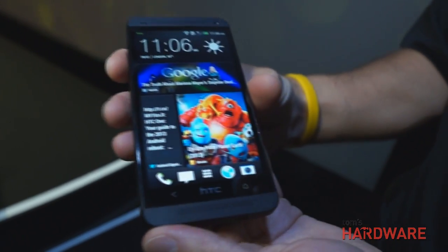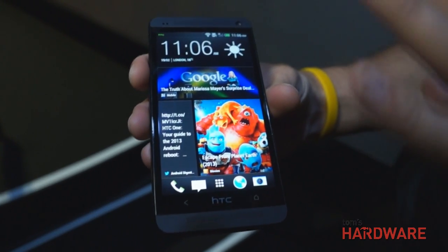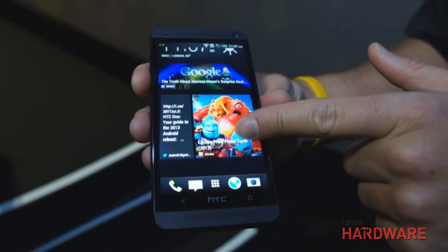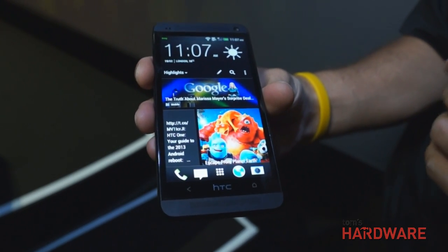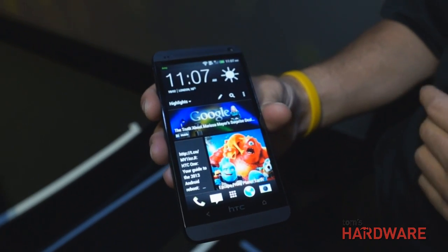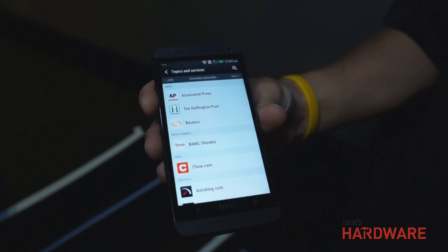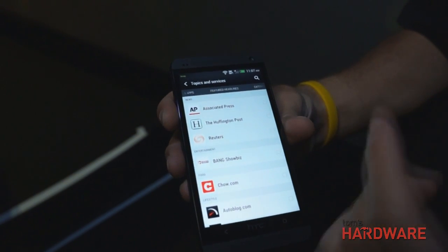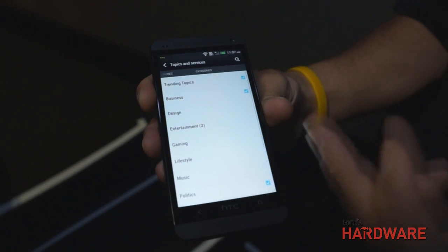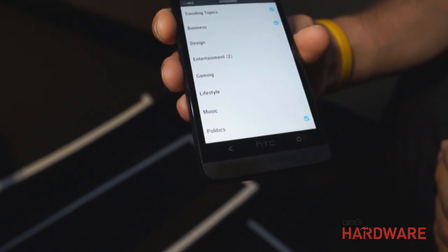With the new HTC Sense, we built the information that's important to you and brought it right to your home screen. Your home screen is now a live, fluid home screen that gives you information from the places you want — whether it be your social networks or your favorite categories of news. Simply by tapping on your home screen and choosing topics and services, we've worked with hundreds of content providers to let you select individual providers or swipe over to see categories of content to add.